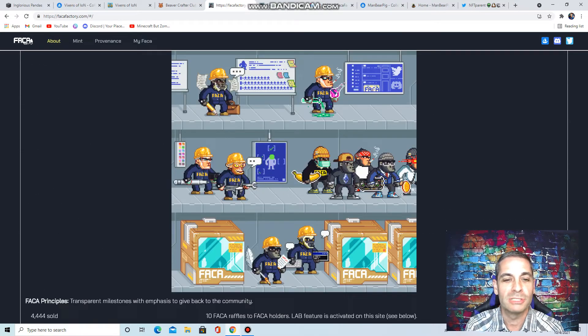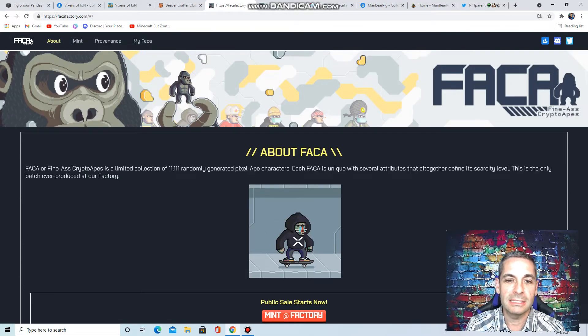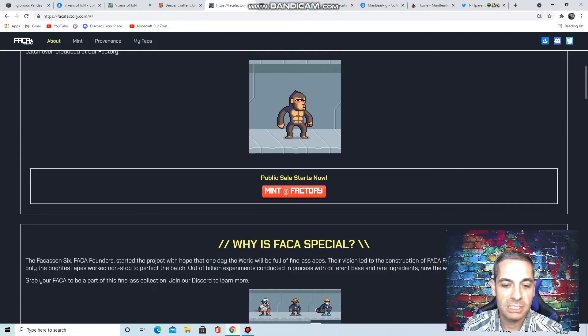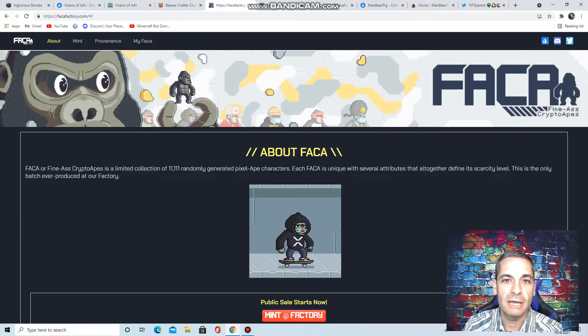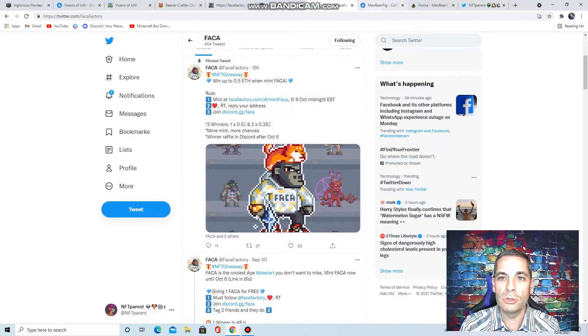They've got a great active community — jump on their discord, check their Twitter. You can look on OpenSea to see what stuff's going for. Public sale starts now, so definitely look at those and join that giveaway. You never know who's going to win that.